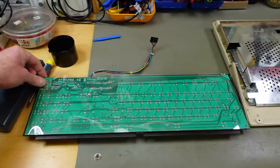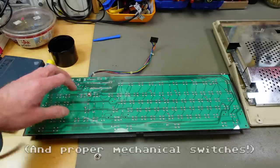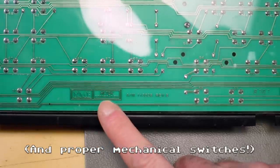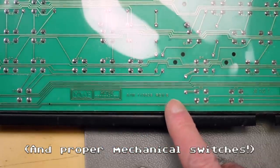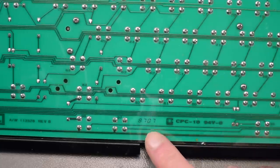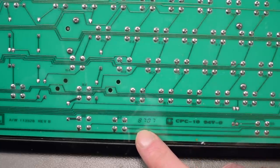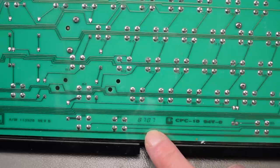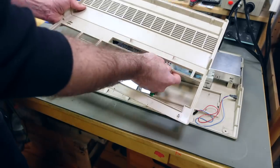Another significant difference is that this keyboard has a proper PCB instead of the membrane that later models use — this is the high-tech version of the keyboard, Revision B. It has a date code saying it's from the seventh week of 1987, so very early 1987. The chip was probably produced in advance and then the keyboard was assembled in week seven of 1987.